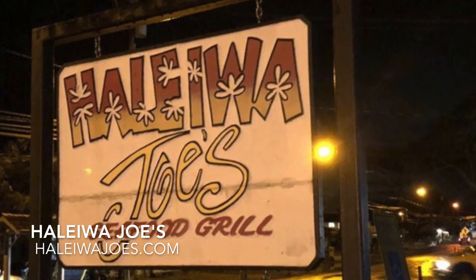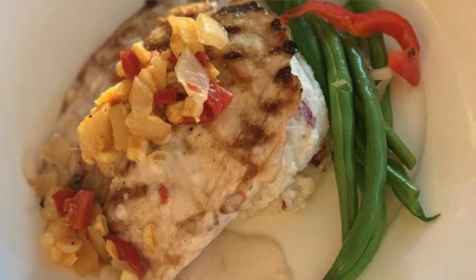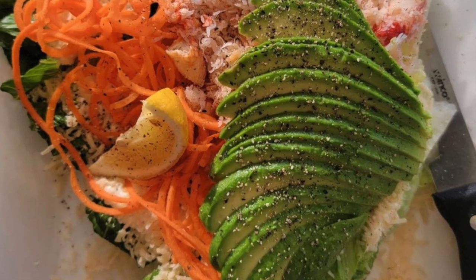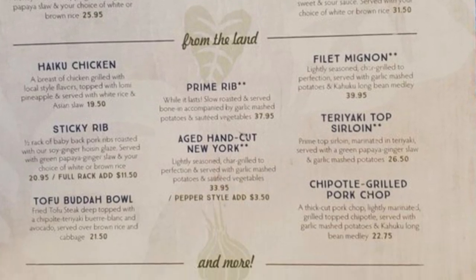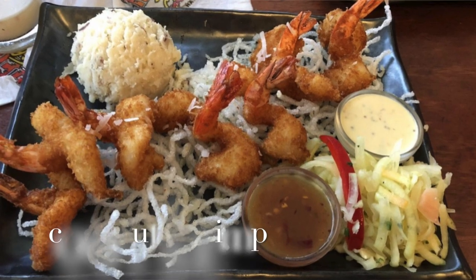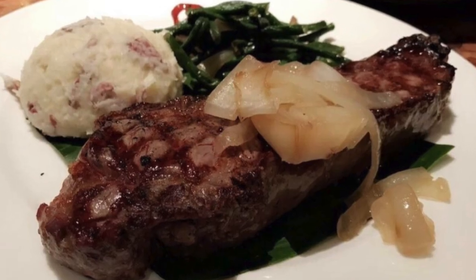Number seven is Haleiwa Joe's. If you want a sit-down restaurant, this is one to go to. Haleiwa Joe's also has another location in Kaneohe. After your garlic shrimp lunch, you may want to come here for dinner, or pack your garlic shrimp and eat here overlooking the nice ocean view. They also have a bar area. This seafood restaurant offers local favorites with fresh catches and specials. Their appetizers are a must-try: blackened ahi, coconut shrimp, baked portobello, and ceviche. And if you're not into seafood, they also have steaks, chicken, and ribs.